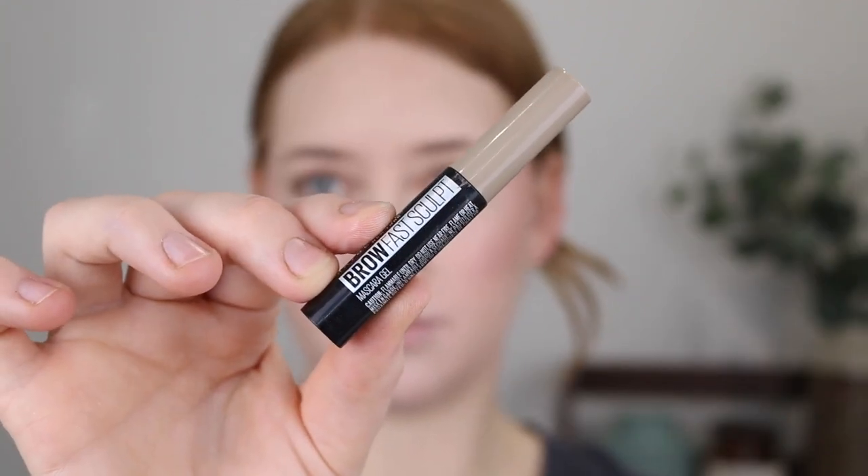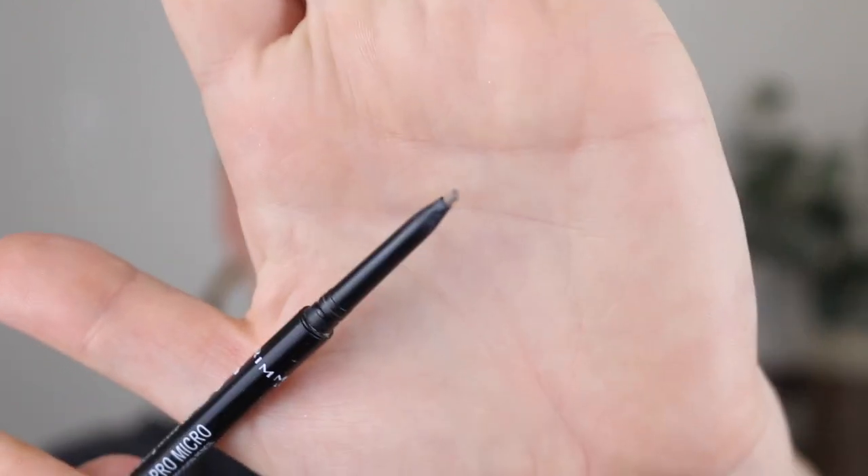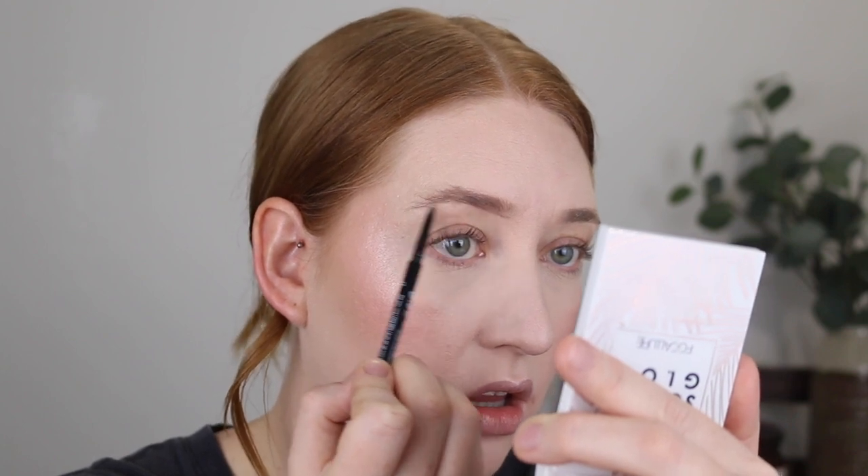Moving on to brows. I'm going in with the Rimmel Brow Pro Micro Pencil in the shade Blonde and I'll also be using the Maybelline Brow Fast Sculpt Gel also in the shade Blonde. I'm going to go in with the gel first just to brush my brows into place and also so that it tints any of the stray blonde hairs. What I like about this gel is it has a nice tiny little wand so you can be super precise and it also just sticks to every brow hair making them look a lot more fluffier. And then with the brow pencil — I am all about these micro brow pencils at the moment. It has this tiny little tip which is so easy to work with and the formula is nice and creamy. It glides on well but it stays in place. Then I'm just going to go back in with a little more brow gel.